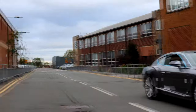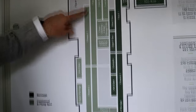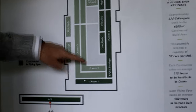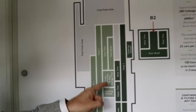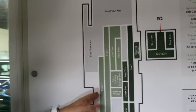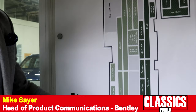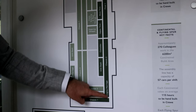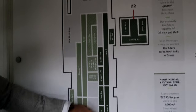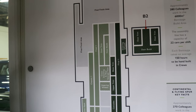There are two lines in here. There's the Bentayga line, and this is the Continental Flying Spur line here — basically a big U shape with a little dogleg. The cars go down here, around the corner and back again, coming off very close to where they start. In the middle you've got the supplier cells building interior pieces to feed the line. The Bentayga line is an L shape — cars start here, travel along the south end of the build hall, and get gradually put together, with supplier cells feeding the line on both sides.